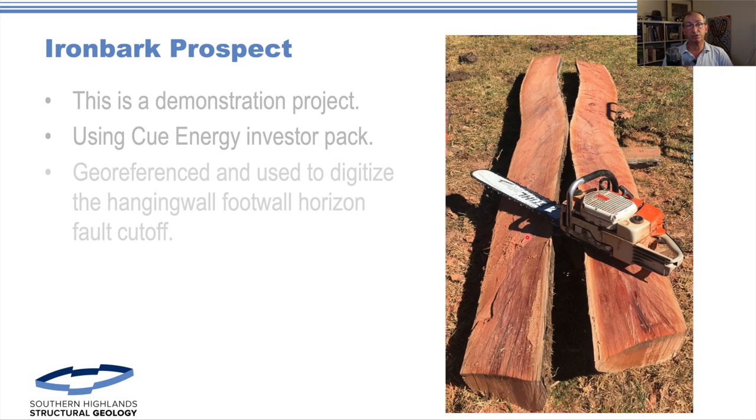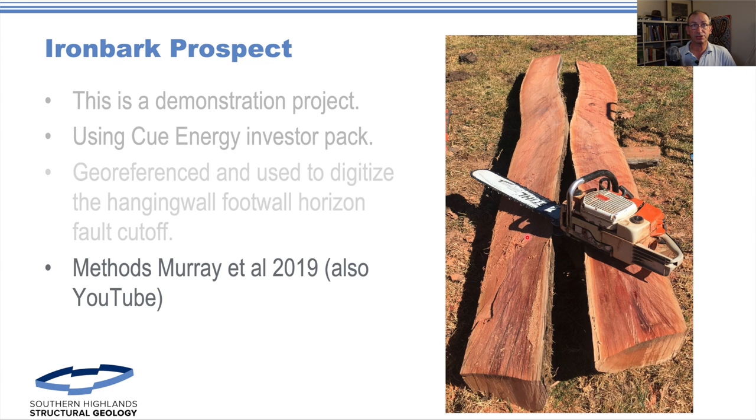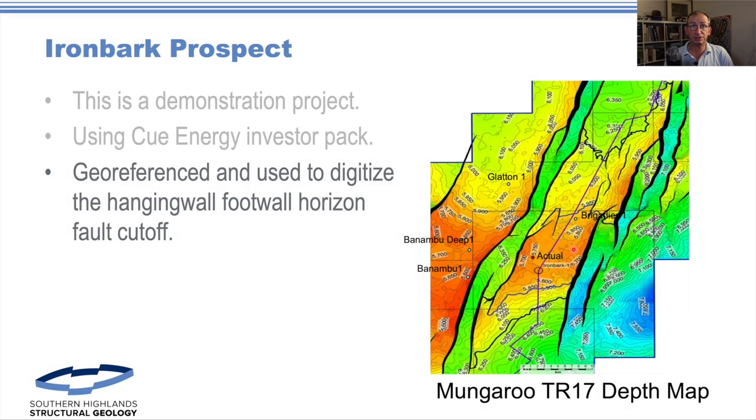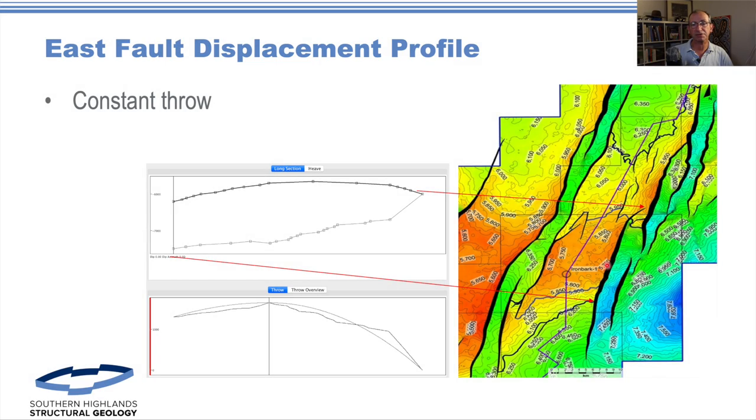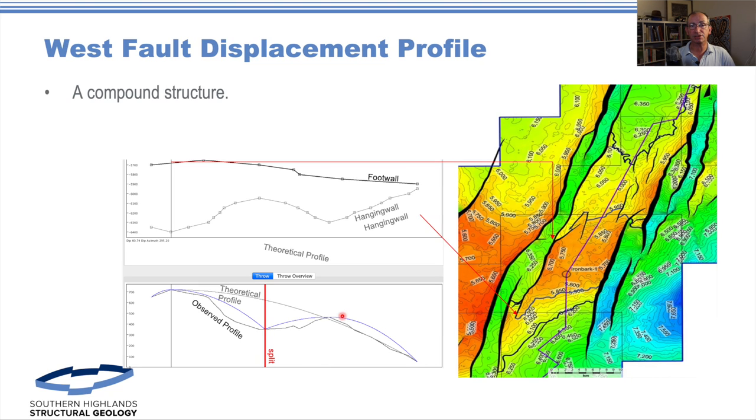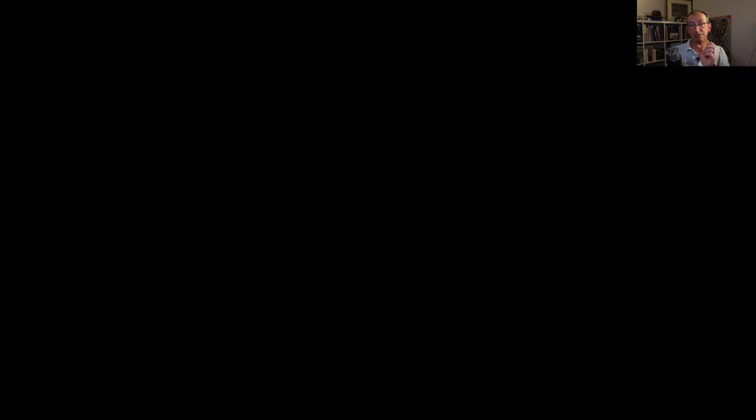It's all about using a set of tools. For us it's the fault risk tool described in the paper we put together in 2019. It's using fault risk — the hanging wall for all trace. We've got the displacement profile for the east fault: a nice theoretical displacement profile with consistent throw — good quality work. The western fault is a compound structure, so what we've done is split them into two genetic elements.